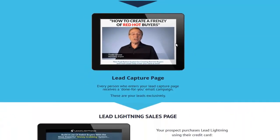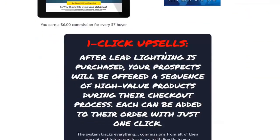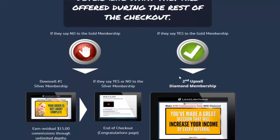If you want to get a sneak peek at this Lead Lightning funnel, all you have to do is scroll down the page and you're going to see the earning potential just from one prospect coming through your funnel. This is amazing stuff.